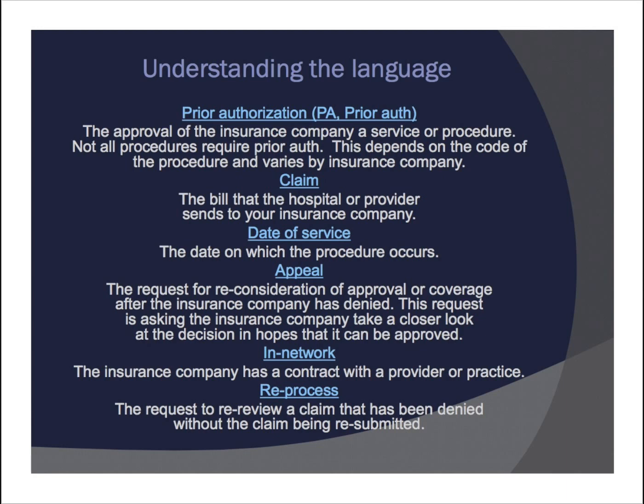In network means the insurance company has a contract with a provider or practice. Reprocess means the request to re-review a claim that has been denied without the claim having to be resubmitted.